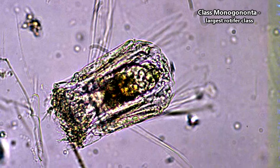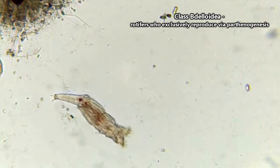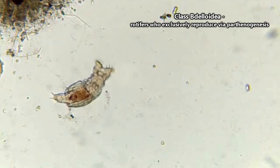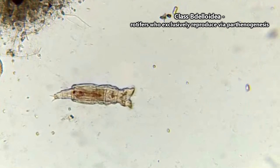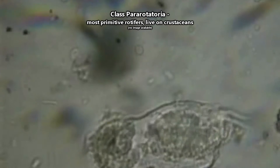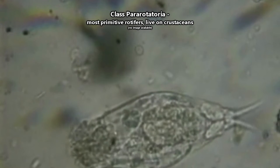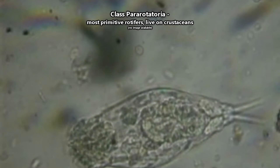Rotifers in the largest class — about 1,500 identified species — are identified by their single reproductive organ. The second largest class has about 350 identified species; there are no known males from this class, and all members reproduce asexually, without fertilization. The smallest class has only 2 identified species and is currently considered the most prehistoric of the rotifer classes.